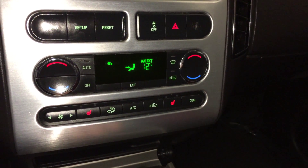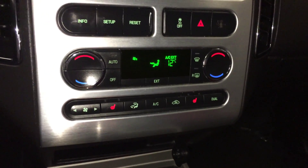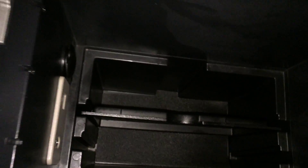Dual zone climate control, AC, front and mirror defrost, and heated side mirrors. Heated front seats with two settings. Power outlets. Underneath your armrest you'll find storage, audio inputs, and additional power outlets.